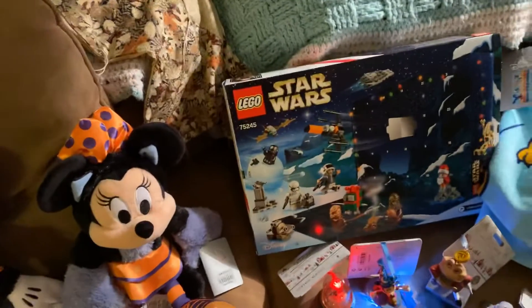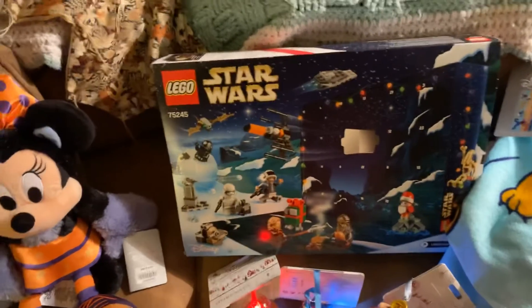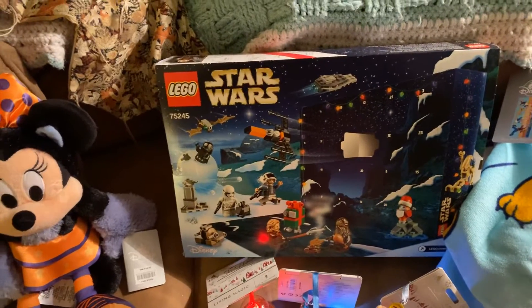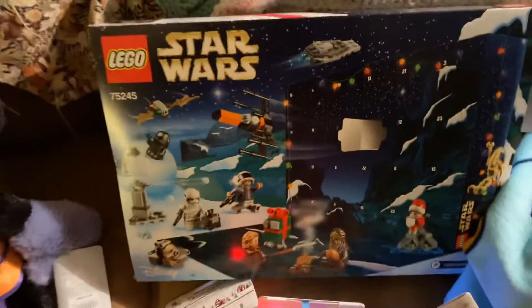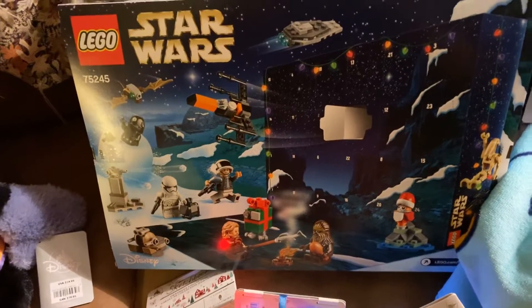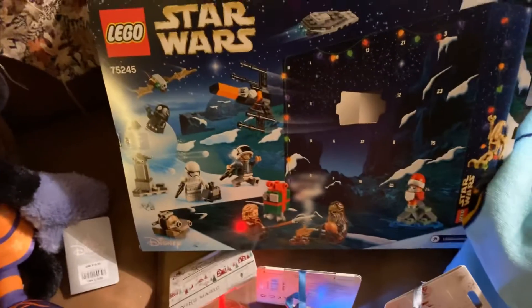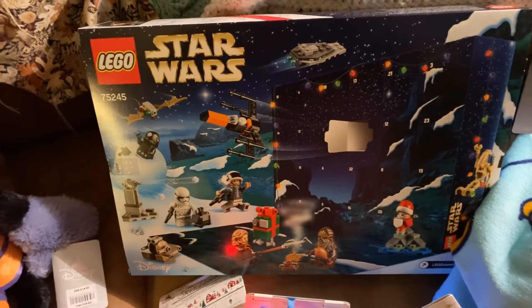Next up is Christmas items. This is a Star Wars Lego set that is an Advent calendar — you count down the days to Christmas. Behind each number there is a little mini Lego figure and you build it. It's a fun way to count down to Christmas.